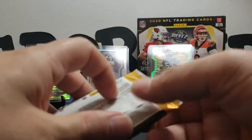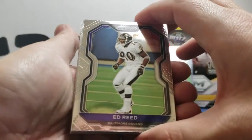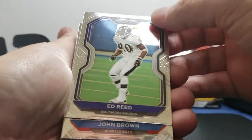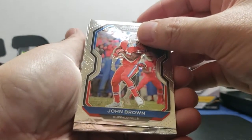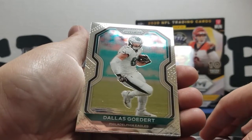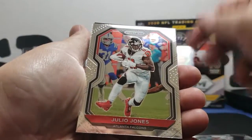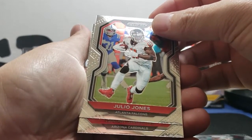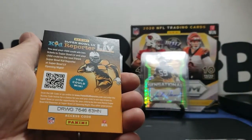We still got five packs, so we already got our auto — it says one per average. Let's see if we can't get lucky and pull a Joey B or somebody. Ed Reed base — man, these cards are so nice. John Brown base, Dallas Goedert base, Julio Jones base, and this last one is going to be Isaiah Simmons — this dude's pretty good, rookie.